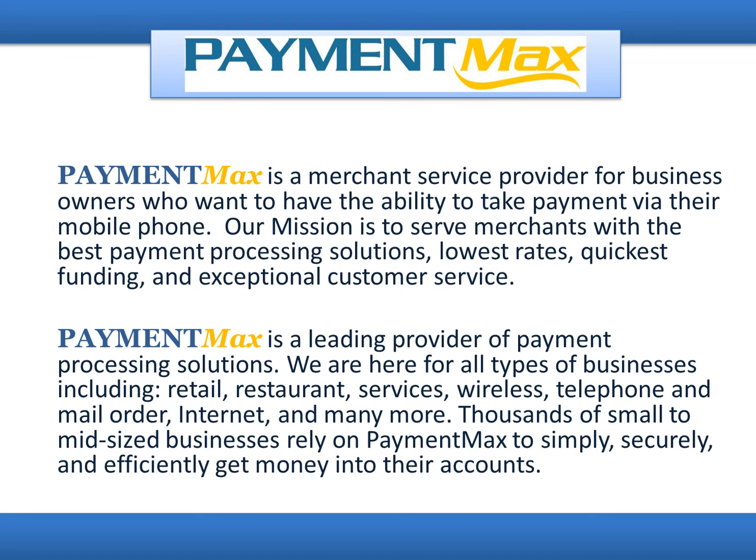We are here for all types of businesses, including retail, restaurant, services, wireless, telephone and mail order, internet, and many more. Thousands of small to mid-sized businesses rely on PaymentMax to simply, securely, and effectively get money into their accounts.